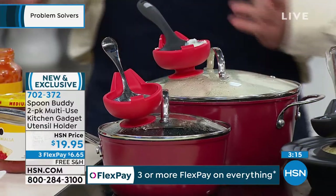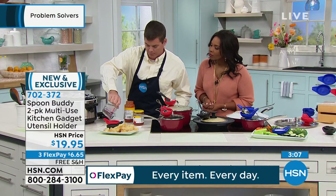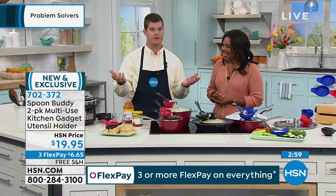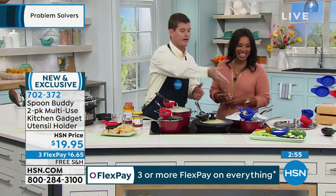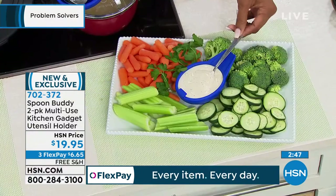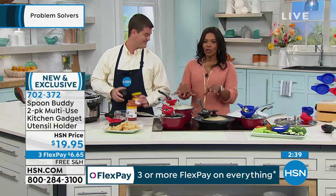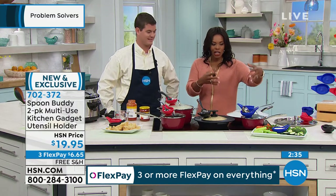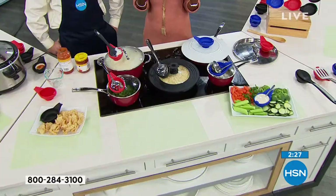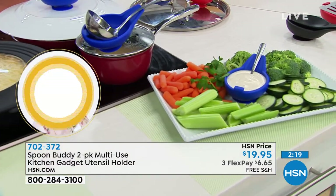This is a half a cup — instead of digging through your drawers trying to find the perfect half cup, you can just use the Spoon Buddy. It'll be out on your countertop, super easy to access. You can also put your dips in it — holds a half cup of ranch. You can put a serving spoon right in a veggie platter. It keeps countertops clean, keeps spoons where they're supposed to be, you can serve with it, open jars, and get a perfect half cup measurement. You're getting two for just under $20 with free shipping. Today is the first day you've seen these on HSN.